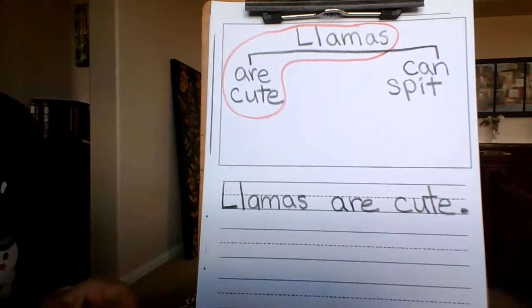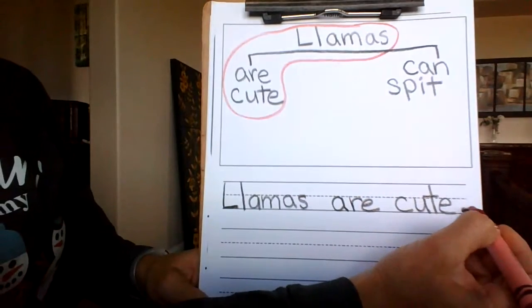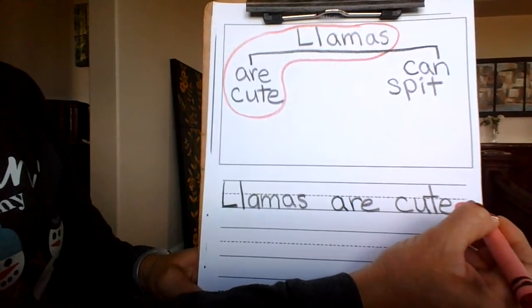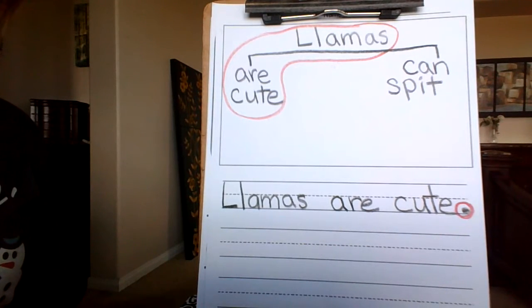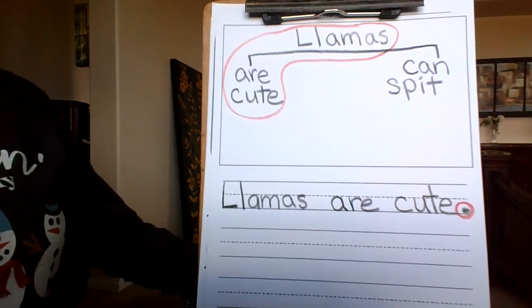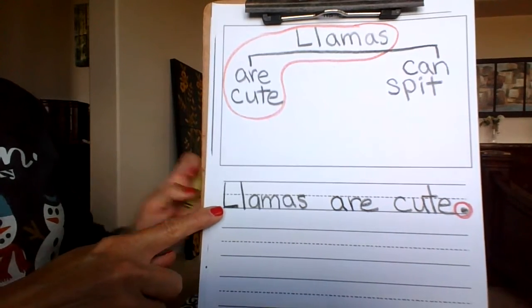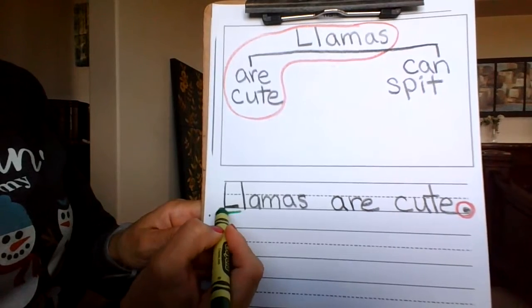After I write my period, I like to take my red crayon and circle it. Red means stop — like stop signs, stop lights. And what means go? What's the opposite of stop? Go. And what color? Green. So you're going to take your green crayon and underline it.